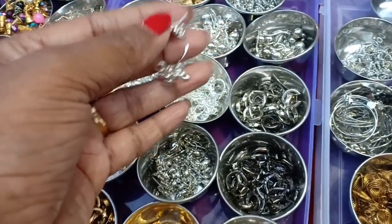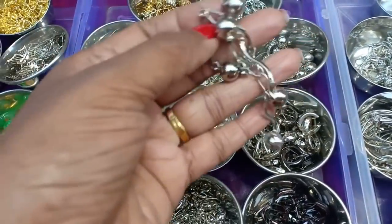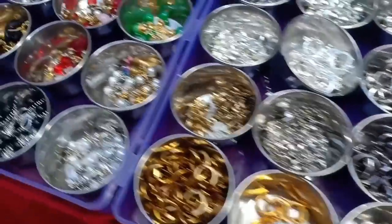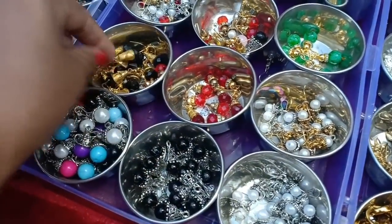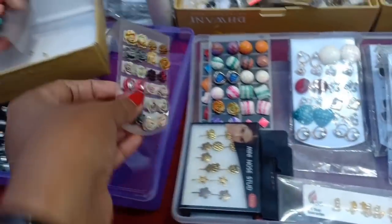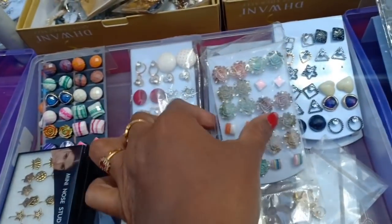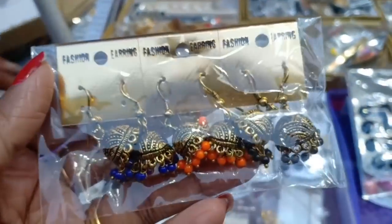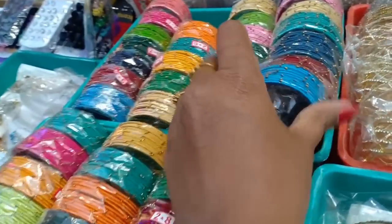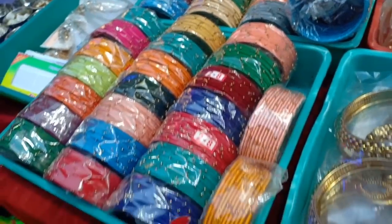Now we have to match the dresses — match the jeans and top for college girls. We have color beads to match the dress. Items start at 10 rupees, 20 rupees, 30 rupees. Black metal silk thread bangles — you can start with 40 rupees or 50 rupees. All colors are available.